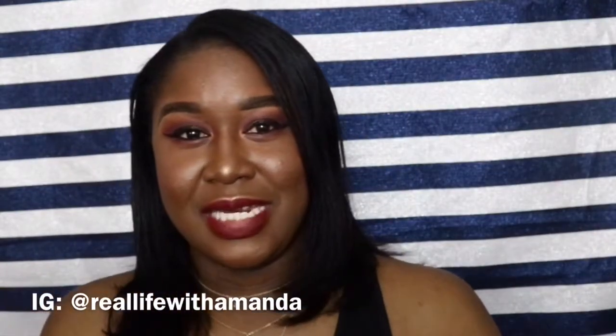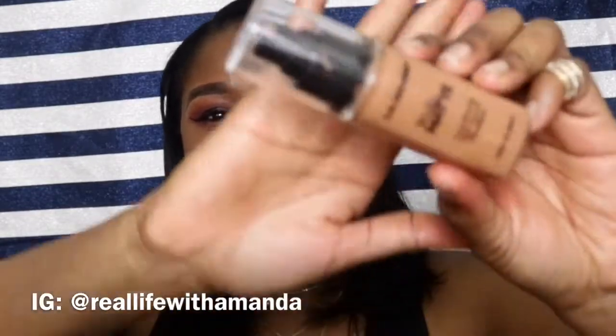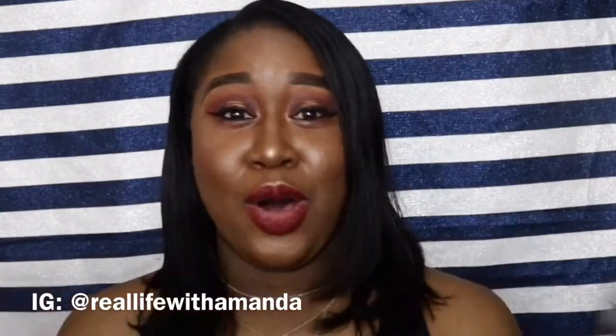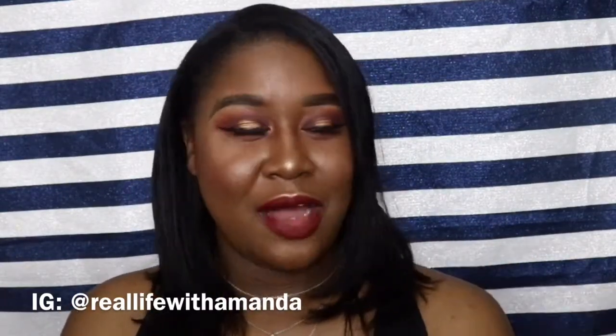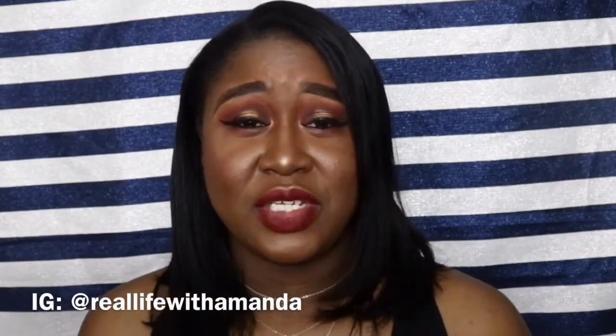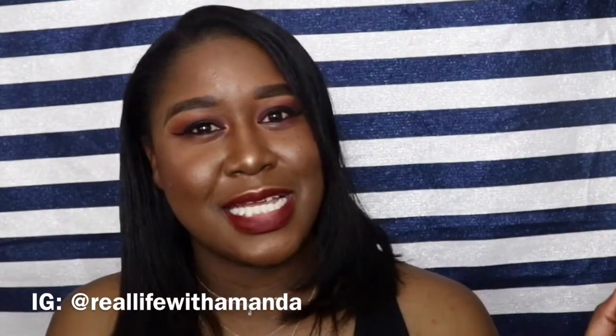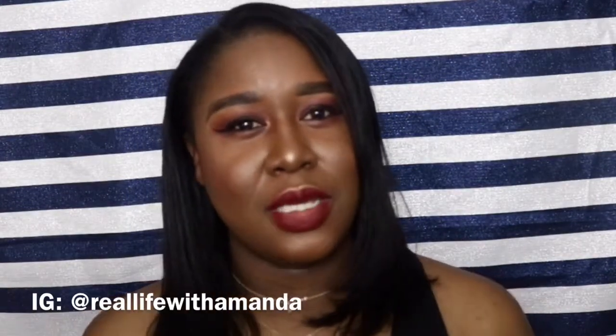Moving on to foundation — the LA Colors Truly Matte Foundation has been all over YouTube recently. I did a full review on it, linked in the description. This foundation is bomb with amazing coverage. There are a few flaws with the shade range, and I wasn't able to find it in stores, but if they improve the shade range and stock it in stores, this stands to be one of their number-one sellers.